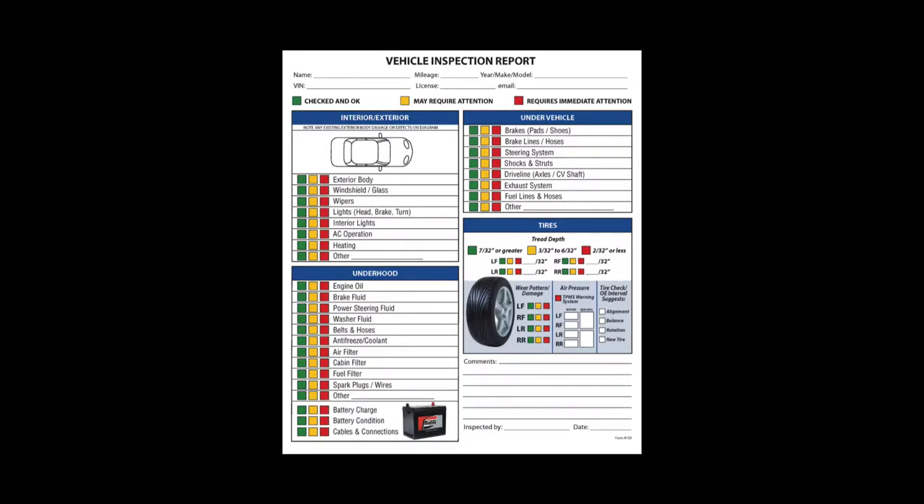They'll check certain components under hood, they'll check certain components under the car, take a look at the suspension, the brakes, and then everything gets written down. We have a kind of a generic yes or no, okay, not okay, and depending on what they find, the guys will jot down some notes.